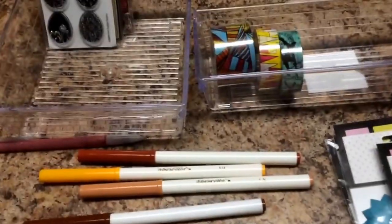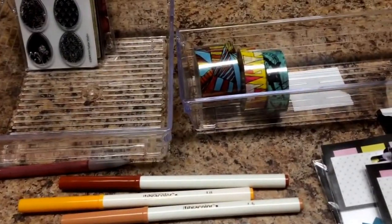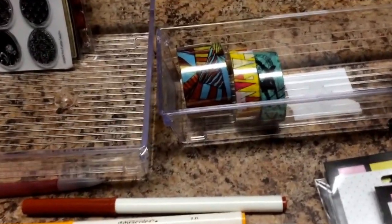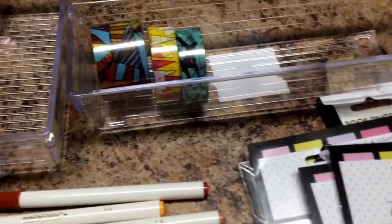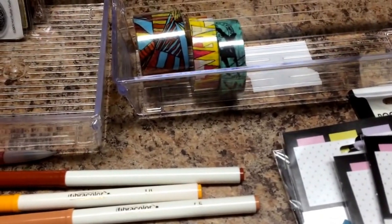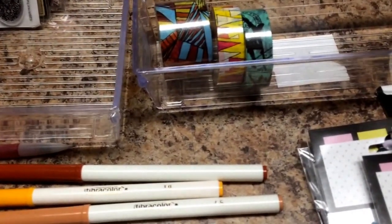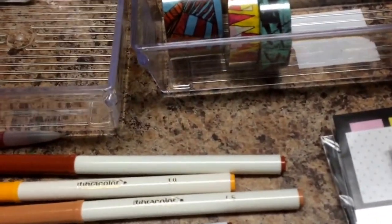Hi everyone, quick Dollar Tree haul here. Went to the Dollar Tree, I needed to get some tissues for the car, a few other little silly things. And I was looking for the fabric tape — everyone's been getting that pretty floral print. Still have not found it, I've been looking for it for weeks. But I did find a few cool things.